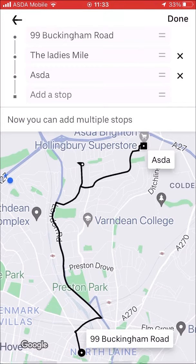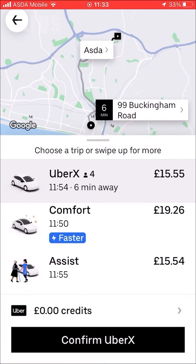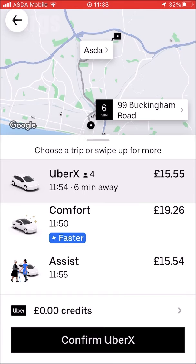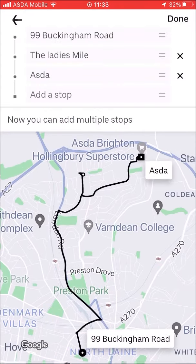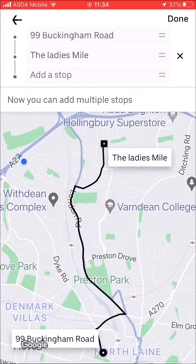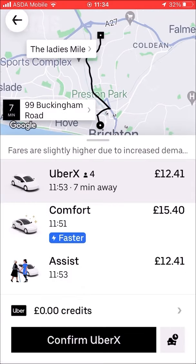That gives you the cost — the first option is £15.55. If you want to remove a stop because your passenger isn't coming with you, click on the back arrow, then click the X to remove the stop. So now we're just going to the Ladies Mile, and when you click Done the price is reduced to £12.41.